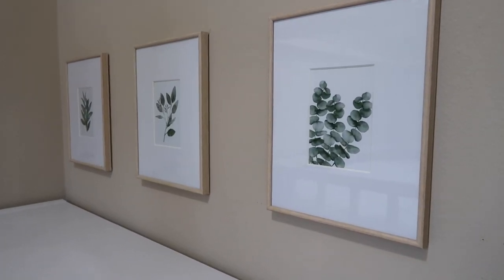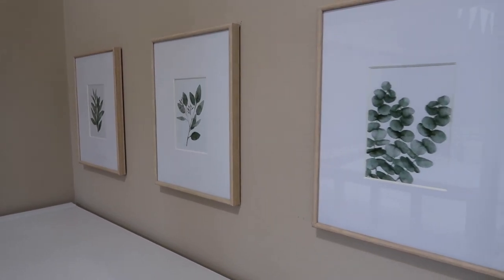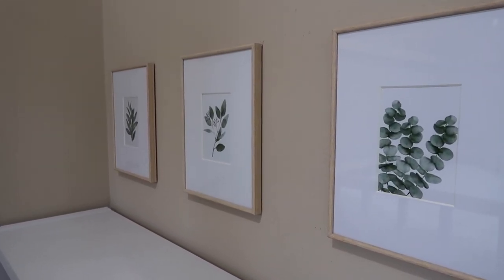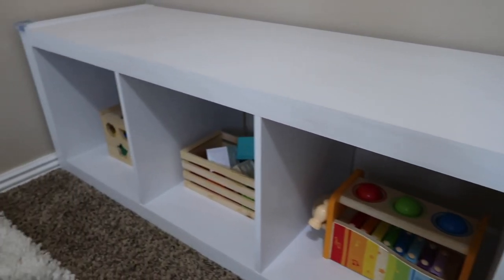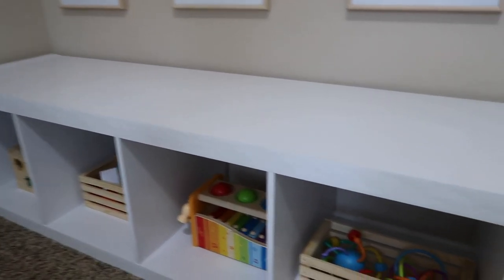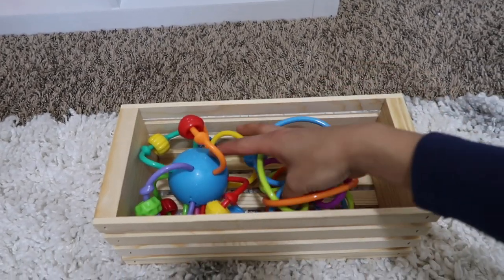I got these frames from Target and they're really secured to the wall with command strips so you can't pull them off. Having artwork at the child's eye level is important in the Montessori approach — something natural and not super cartoony. Right above the frames is a small banner that ties the room together. The infant shelf is from Amazon — it's one where the baby can pull up and walk side to side, and each cubby has an activity. I found these wooden crates at Walmart and they fit perfectly in the cubbies.